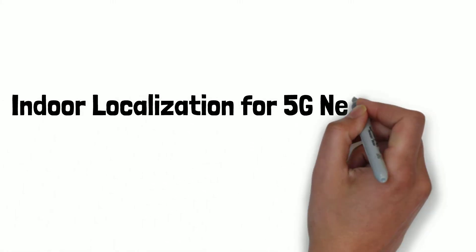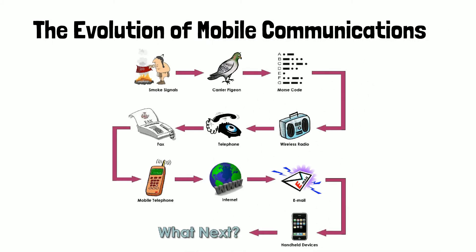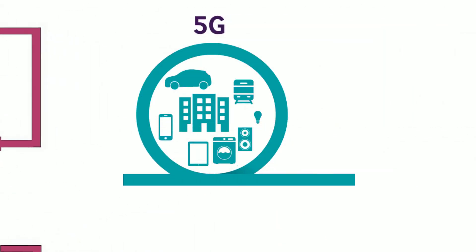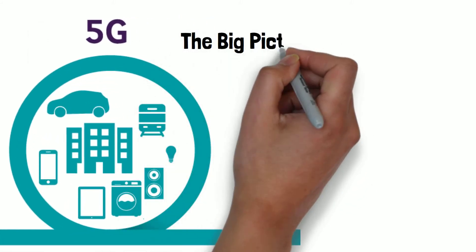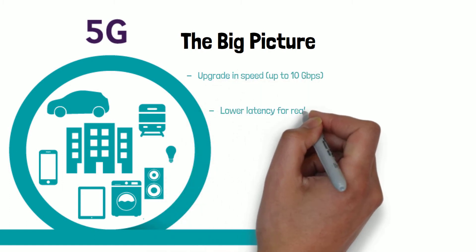Indoor localization for 5G networks. The evolution of mobile communications began with smoke signals, all the way leading up to handheld devices. So what's next? The development of 5G cellular technology introduces the concept of Internet of Things, or IoT. The big picture of 5G is that it offers an upgrade in speed up to 10 gigabytes per second.